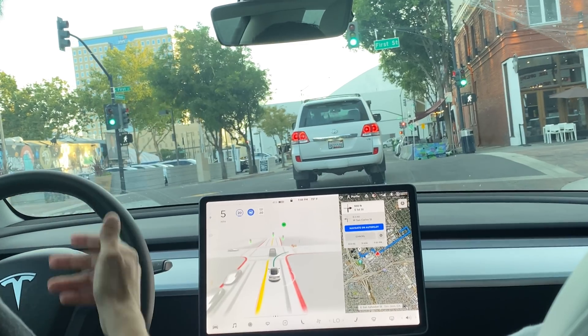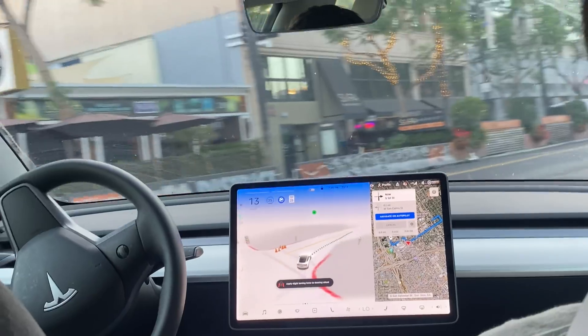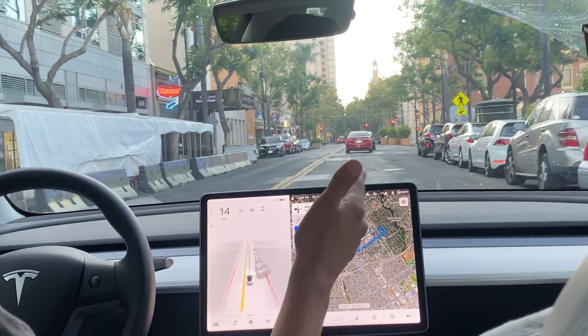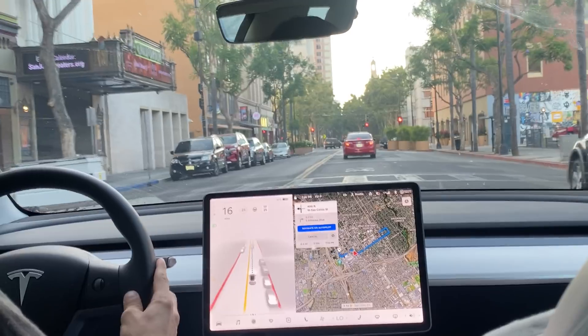There's a little entertainment — someone practically running a red light. I think they were impatient. Downtown, everyone's running reds. That was going straight for the curb. They added a restaurant partition because of COVID there, and the car for some reason was going towards it.